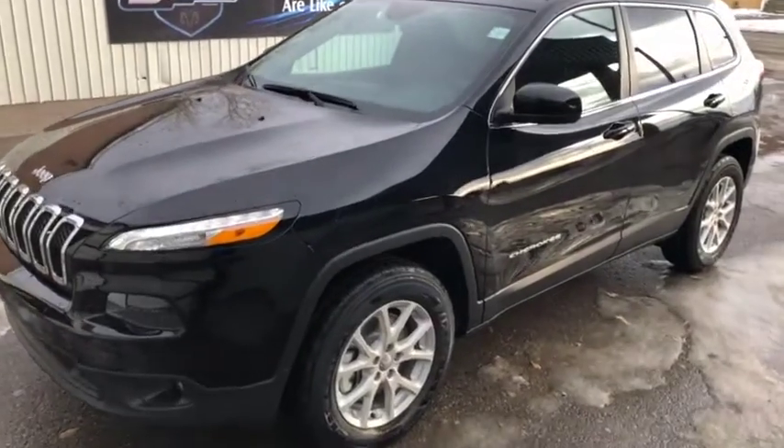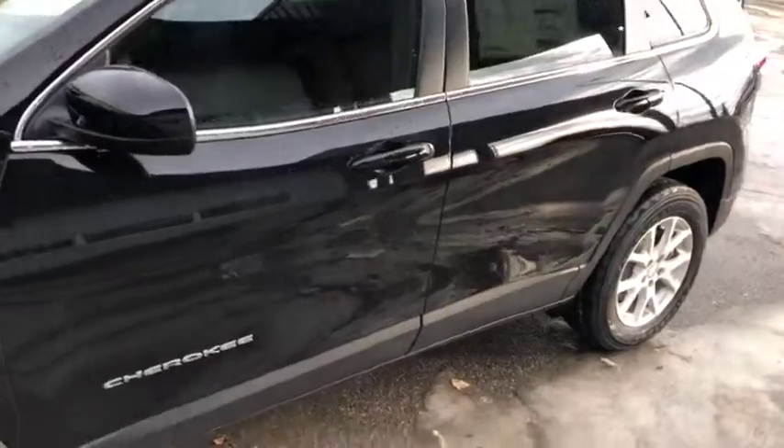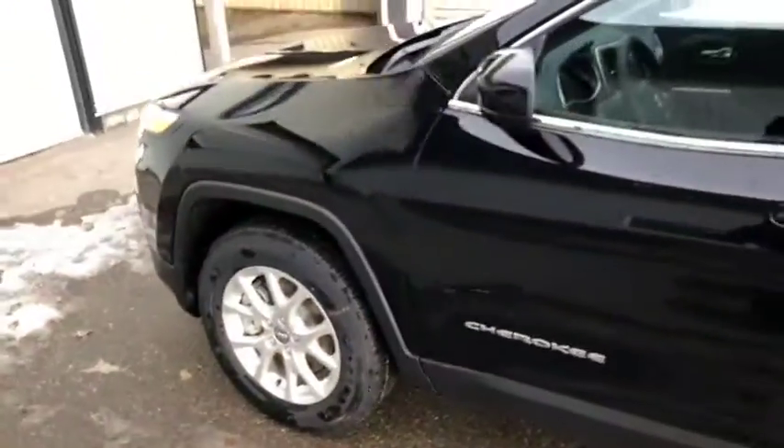Stock number 12204. This is a 2018 Jeep Cherokee North Edition, black in color as you can see.